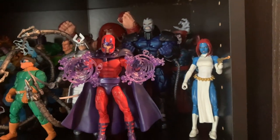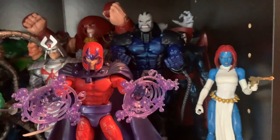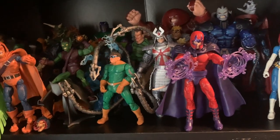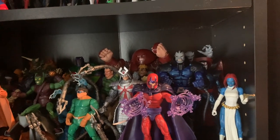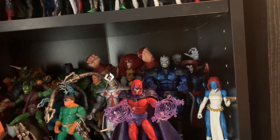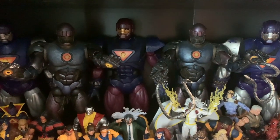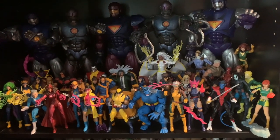Then it moves into X-Men villains — I'm kind of sharing space with Spider-Man, transitioning between them. I got all the big ones: Apocalypse, Magneto, Mystique, Sabretooth, Juggernaut, Mr. Sinister. I sold my Blob and a bunch of my Toy Biz Marvel Legends X-Men — definitely want to get Blob and Avalanche back in there. I'm very lucky to have five Sentinels — two Toy Biz ones, two regular Hasbro releases, and the San Diego Comic-Con one. I love this display — one of my favorites of my Marvel stuff.